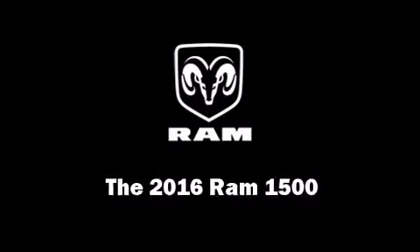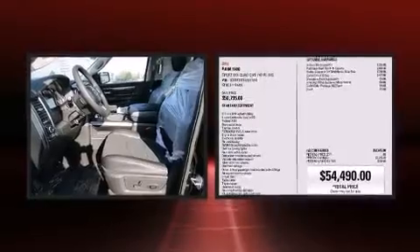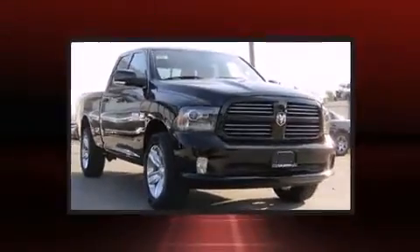The 2016 Ram 1500 — this four-door, five-passenger truck is ready to drive off the showroom floor. Under the hood you'll find an eight-cylinder engine with more than 350 horsepower, and for added security, dynamic stability control supplements the drivetrain.